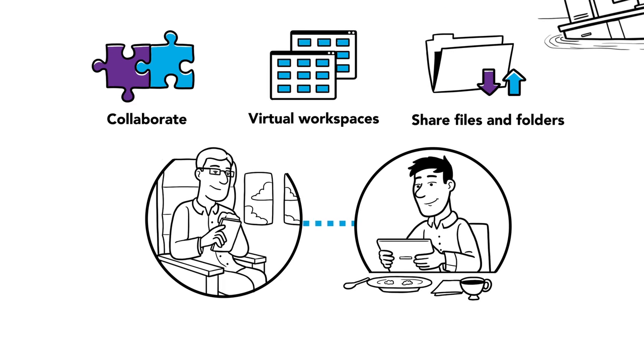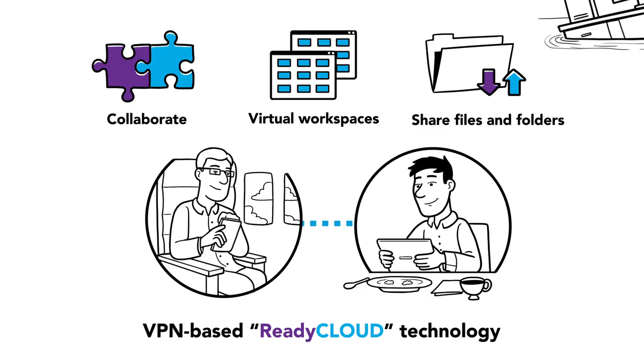All in a totally secure manner and independent from public cloud vendors, thanks to the VPN-based ReadyCloud technology.